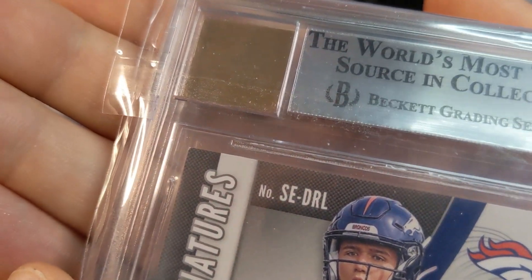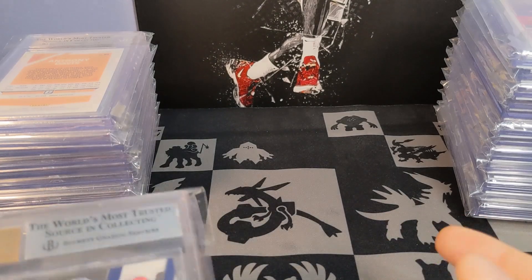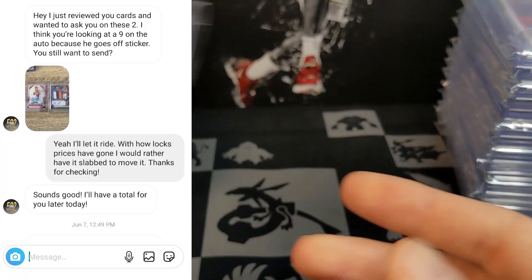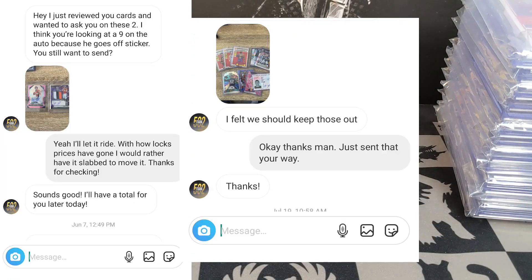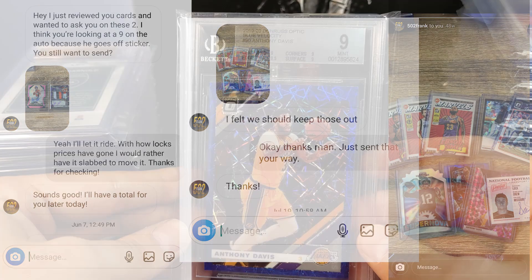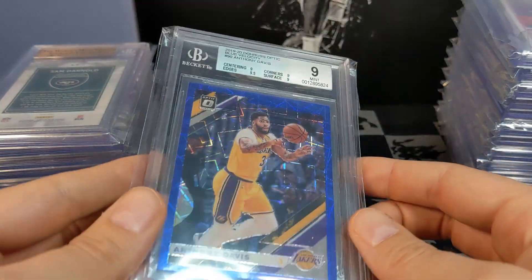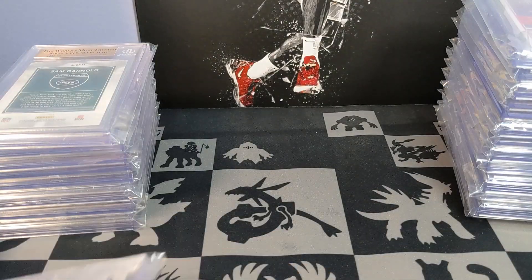He even sent me a picture of cards he didn't think I should grade. I find it hard to believe we both missed that ding — it could definitely happen, but I find it pretty hard to believe. So I got a 9 on that one.